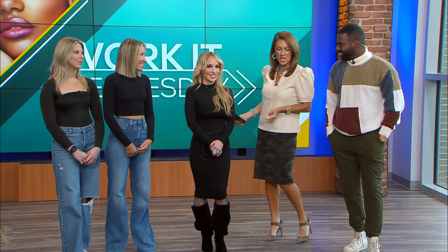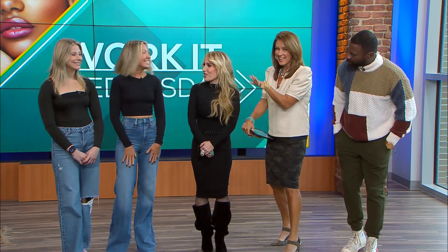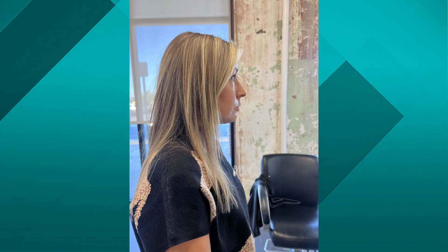Early in the show we introduced you to the awesome WOW Salon crew: Emily, Kelly, and Julia. Kelly, you look a little different — let's throw up your before pictures because your hair was a little bit longer. Emily, tell us what you did and why you decided to go with the stylish Bob.